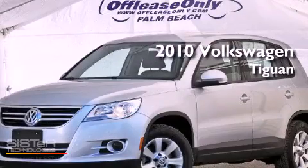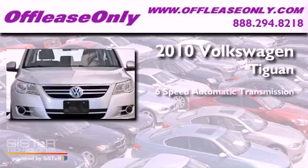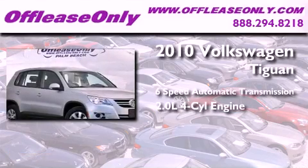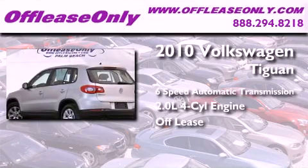This is a 2010 Volkswagen Tiguan. This crossover has a six-speed automatic transmission and an inline four-cylinder engine. Plus, having just come off lease, this automobile is in like-new condition.